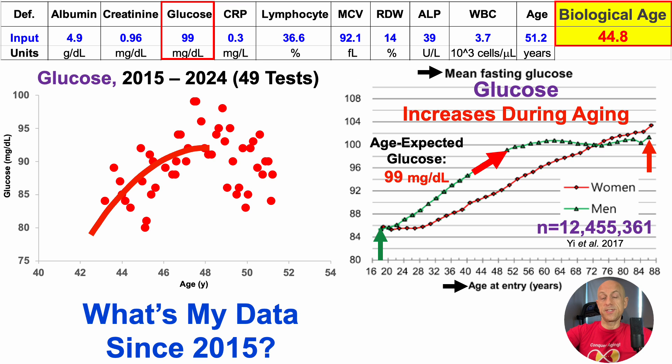Blood glucose levels were increasing up until around 48 years old. Some of that may be related to age, but another part of the story is dietary changes — going too high fat, in my case, is associated with higher glucose. It could be diet-related, and there may be some age component up to 48 years. But over the past three years, I've been able to reduce blood glucose levels. Nonetheless, looking at all data since 2015, average glucose is 89.5 mg/dL, which would be an average value expected in someone about 20 years chronologically younger.